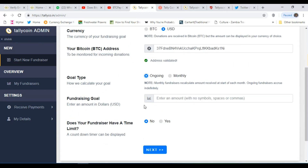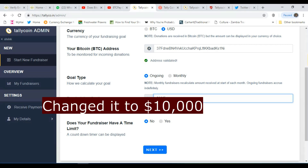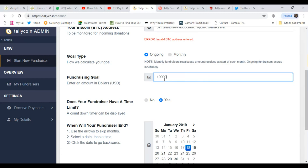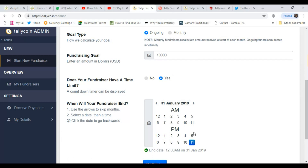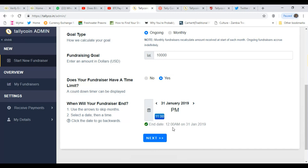Here's your fundraising goal — enter an amount in US dollars. Let's say I'm trying to raise $10,000. Enter the amount with no symbols, spaces, or commas — so $10,000 is entered as 10000. Does your fundraiser have a time limit? I'll say yes, and give it a month — ending on the 31st of January at 11pm — so I can do another video to show whether this works at month end. A countdown timer will be displayed.